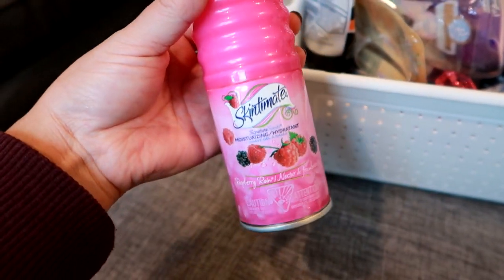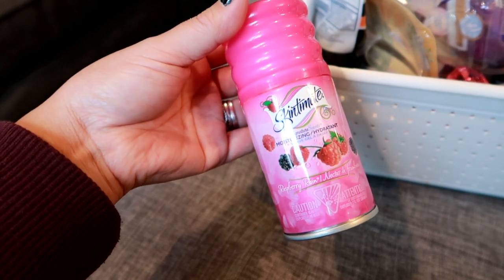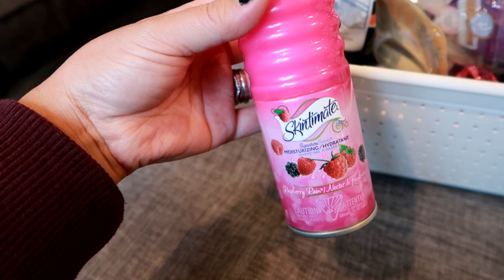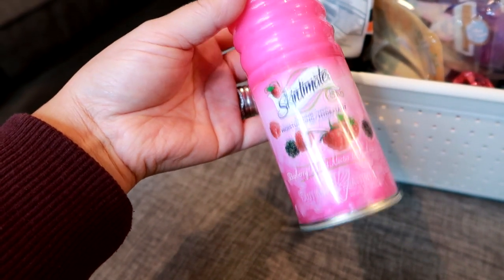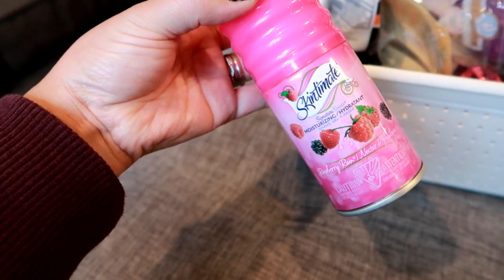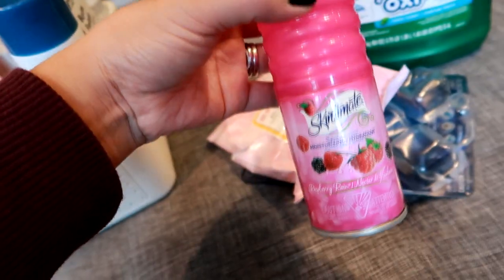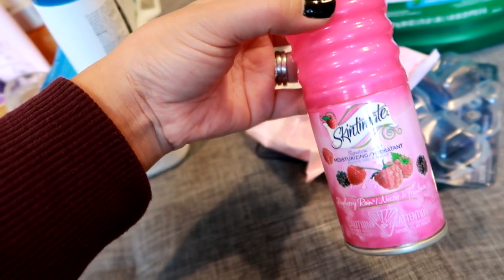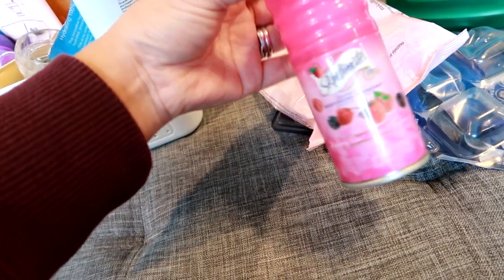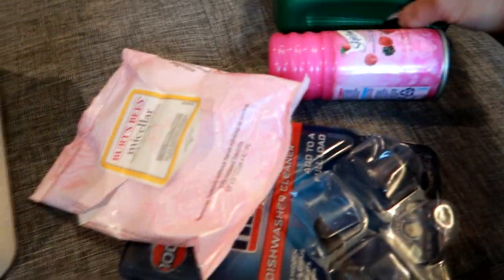I have a mini travel-size Skintimate shave gel that I got for a trip we took last year to Kansas City. Shortly after that the holidays rolled around and then the pandemic happened, so rather than save it for my next trip I just decided to use it in my shower. This is my favorite brand of shave gel — I don't really care what scent, I just like the brand. It doesn't rust on the bottom at all and it's a really good formula, so I'll definitely continue to repurchase that brand.